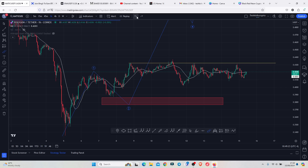On today's video, I will be discussing my short-term price prediction analysis and also my long-term price prediction analysis.